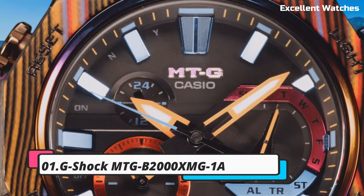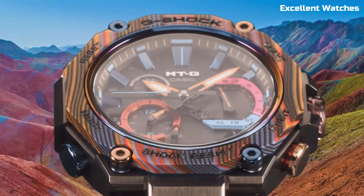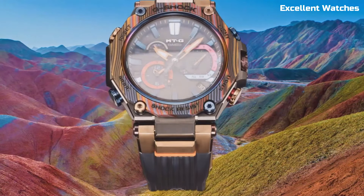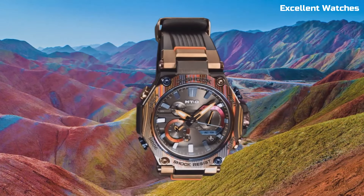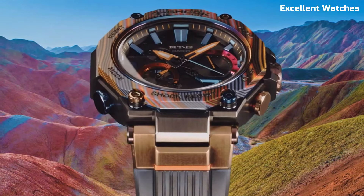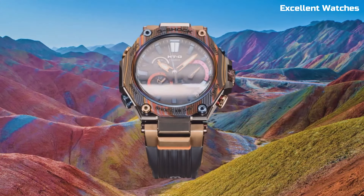Number 1: G-Shock MTGB2000. The G-Shock MTG is a fusion of elegance and toughness. This watch redefines G-Shock's premium MTG series with its stainless steel case and band, delivering a sophisticated and robust timepiece. It features Triple G Resist technology, providing resistance against shocks, vibrations, and gravitational forces.